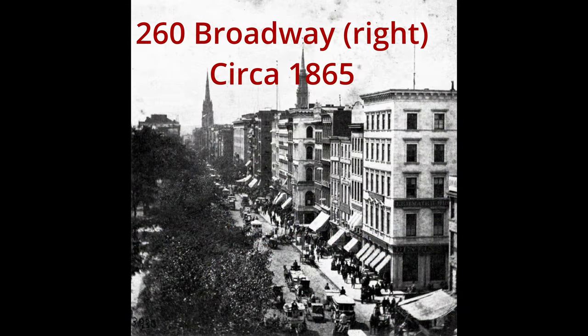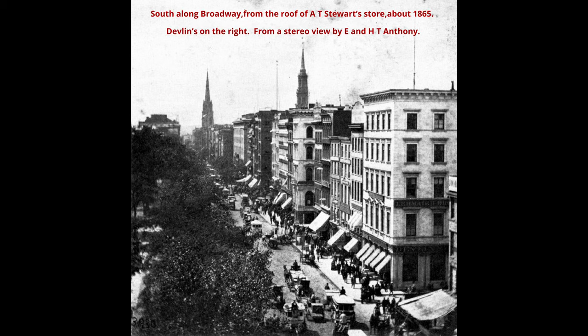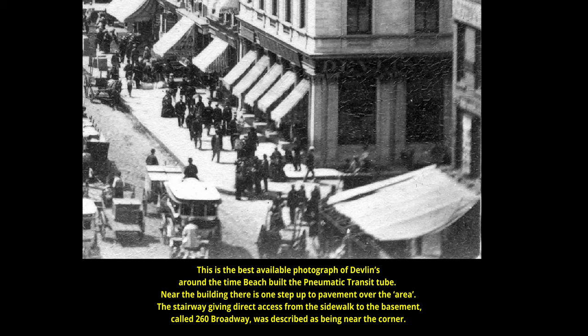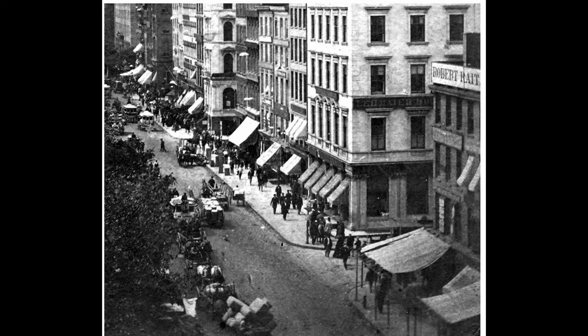Let's go back to the 1860s. This building at the corner with the five windows and the awning at the bottom is the current location of 258 Broadway. Back in 1869, this building was known as the Devlin's Clothing Store and the address was 260 Broadway. It was in the basement of this building, leased out to Alfred Beach and his Pneumatic Transit Company, where they would be constructing the tunnel from the corner of Warren Street to Murray Street.